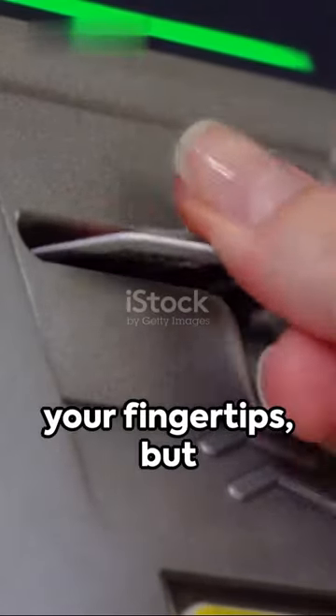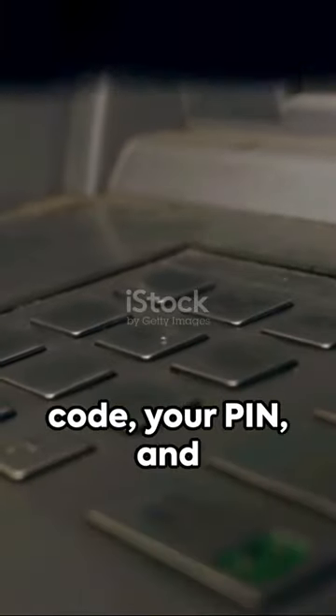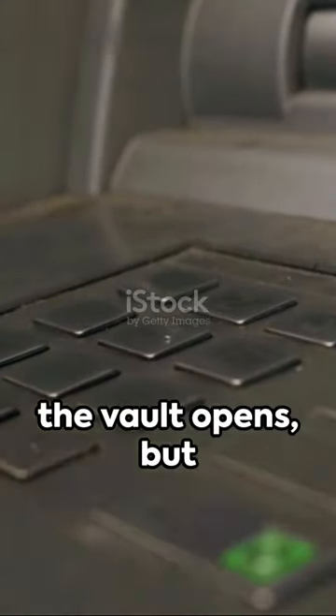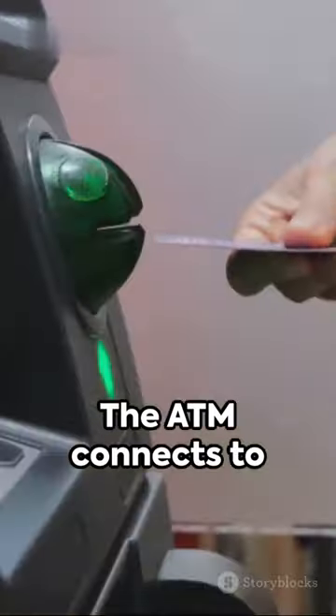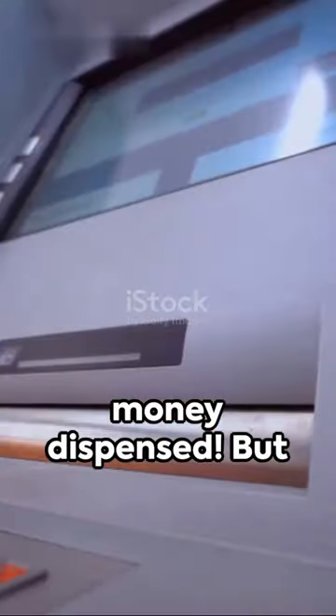Cold hard cash at your fingertips — but how does an ATM work? Think of it as a vault. You enter a secret code, your PIN, and the vault opens but only for you. The ATM connects to your bank's server, checks if you have sufficient funds, and if you do, voila — money dispensed.